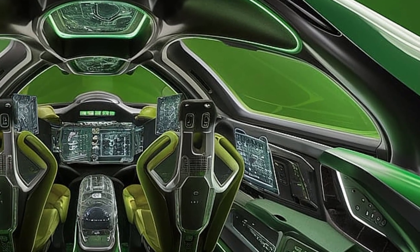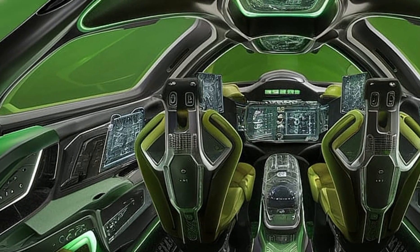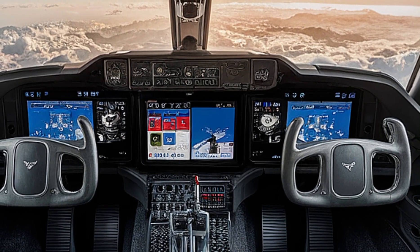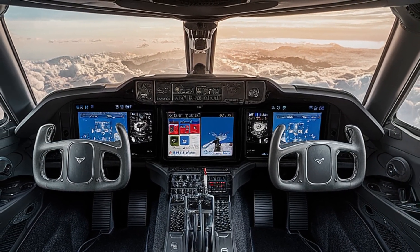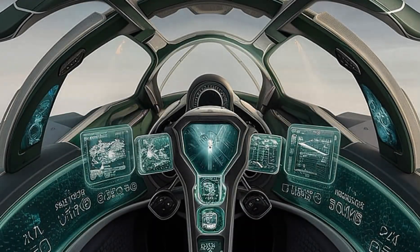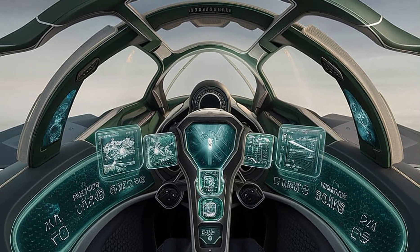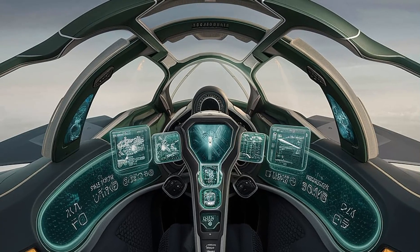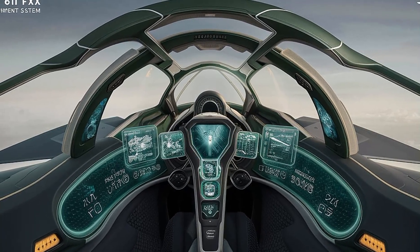Inside the cockpit, the fighter is designed for maximum situational awareness and pilot efficiency. The heads-up display is replaced with an immersive augmented reality system projected directly onto the pilot's helmet visor. Every bit of data — from radar targets to fuel levels and weapon status — is integrated into a 360-degree visual interface. The controls are fully touch-responsive, voice-command enabled, and integrated with biometric sensors to monitor pilot stress and fatigue. It's more like sitting inside a high-tech command center than a traditional fighter cockpit.